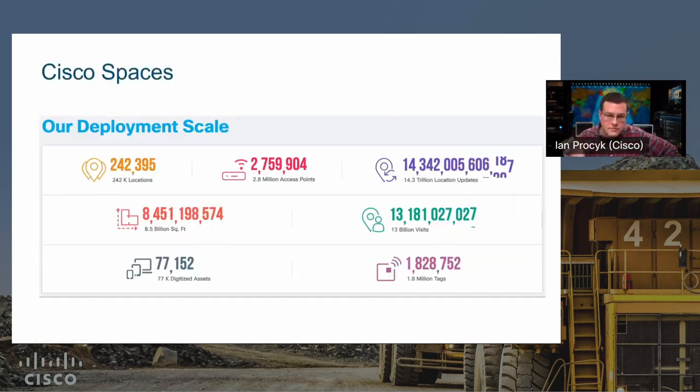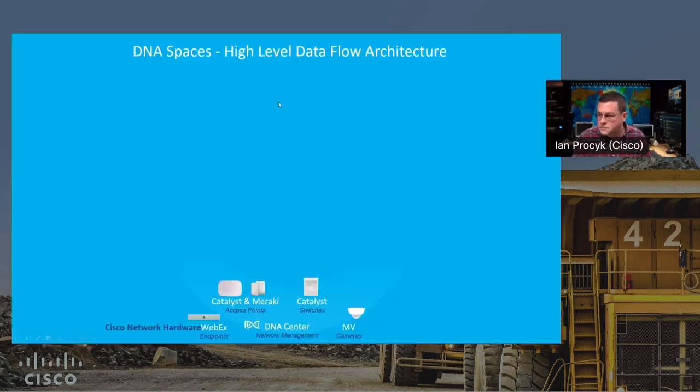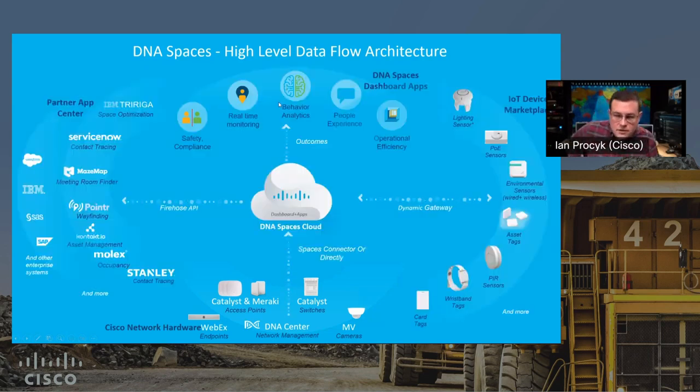When you look at the actual size of this cloud deployment, it's world class. Just shy of 3 million access points deployed, 14 trillion location updates — tracked on a webpage we maintain that monitors all telemetry coming into the system. Almost 2 million tags, both traditional Wi-Fi RTLS tags and BLE tags. And you can see the number of visitors we're tracking as well. Pretty impressive.